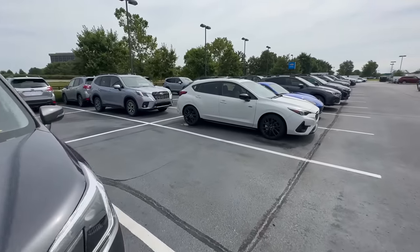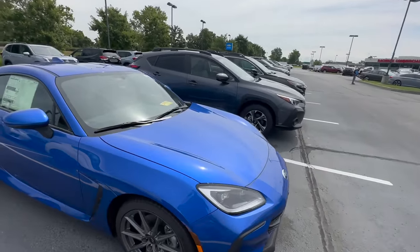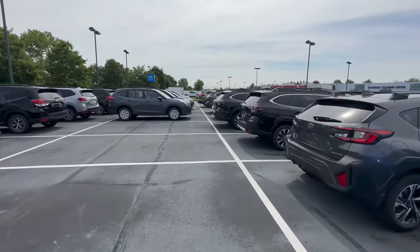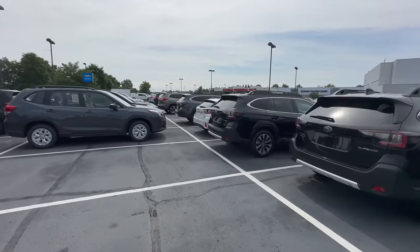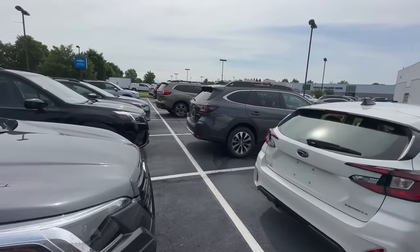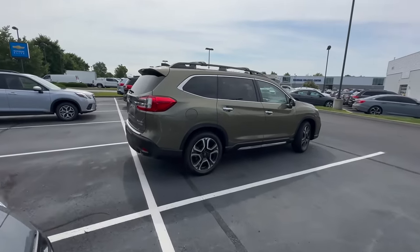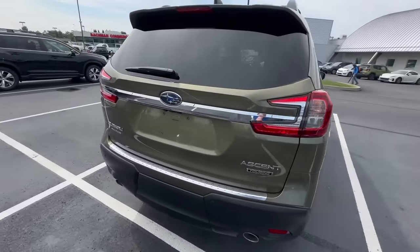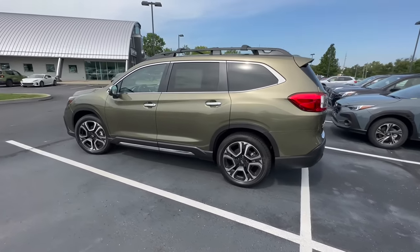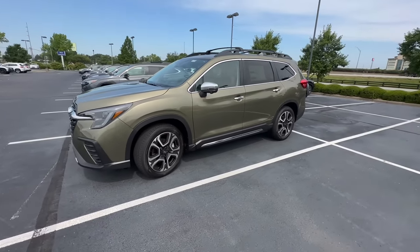The Subaru Ascent is still a very popular vehicle but it is our highest-priced car, so there's less overall demand. It's our only option for those who need a third-row SUV. These don't sell as quickly as the Crosstrek, Forester, or Outback, so you might have an opportunity to see a discount on one of these sooner than those other models.